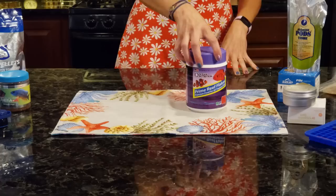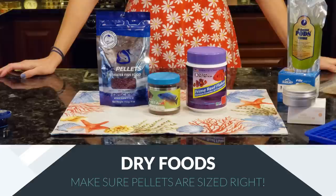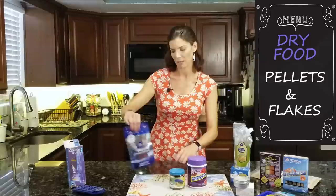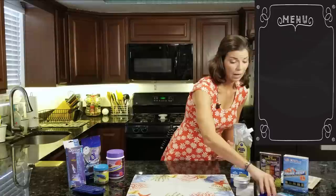Now let's get into all of the different types of foods that you can buy. So you've got your dry foods such as flakes and you have your pellet foods. Make sure that the pellet is going to fit into your fish's mouth. Wrasses in particular have relatively small mouths, so you don't want to get a pellet that's way too big for them to eat. It's something to definitely keep in mind with pellets but not so much with flake foods.